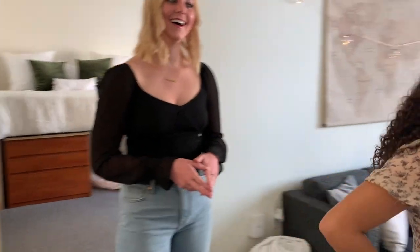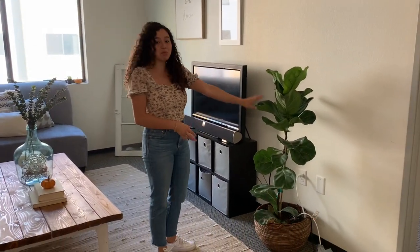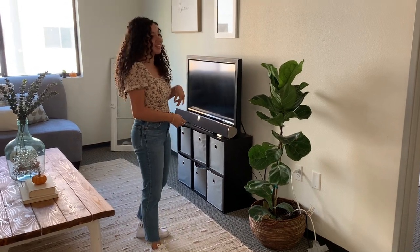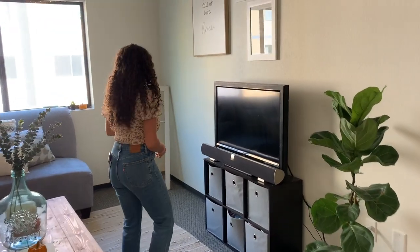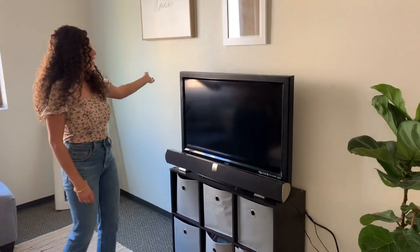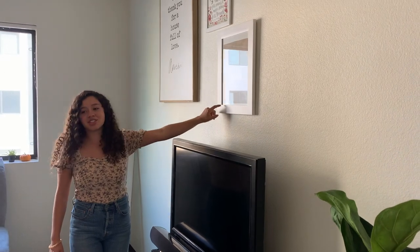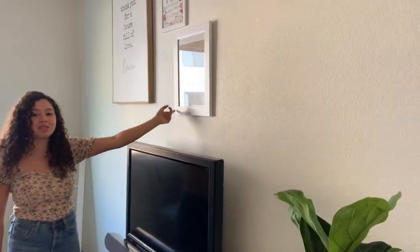Over here we have our plant that we use to try and hide our TV cords. His name's Bernie. And this is our TV, which her boyfriend Isaiah just set up. And we have our pictures on the wall. Shout out to KK Kelly — she made this cute little house for our room.